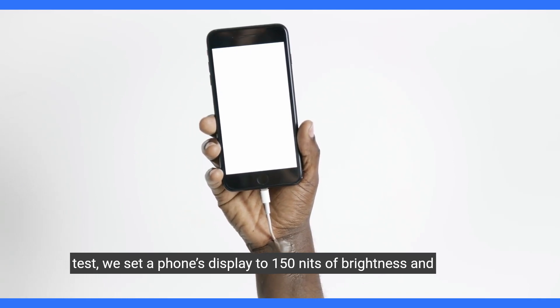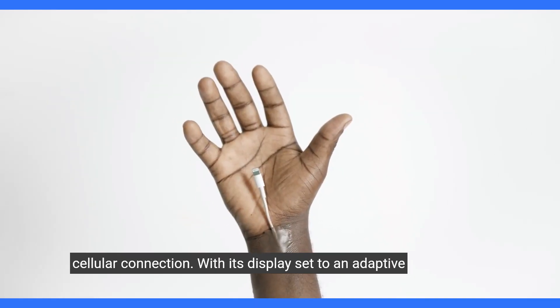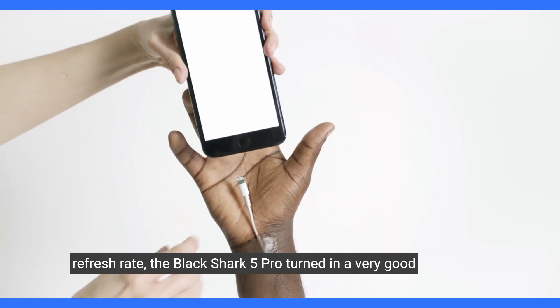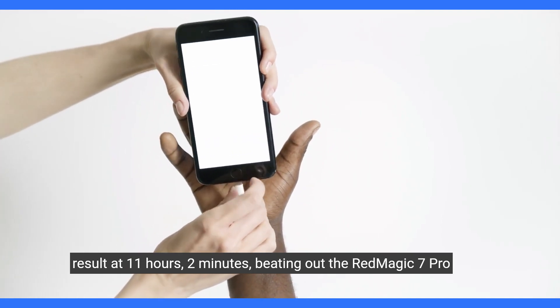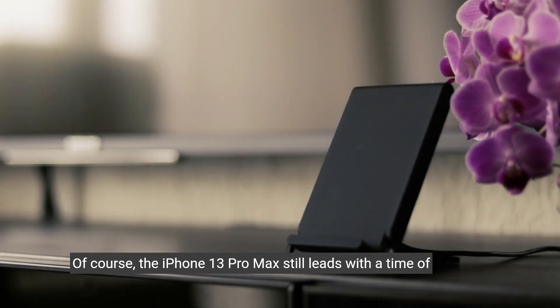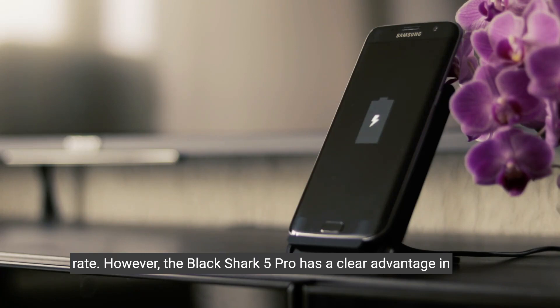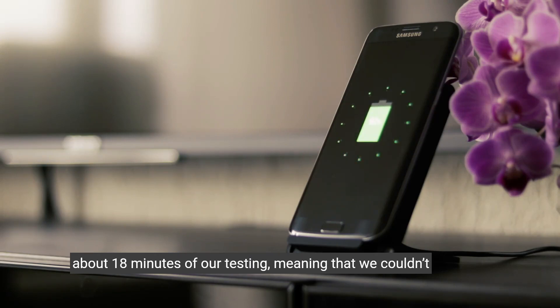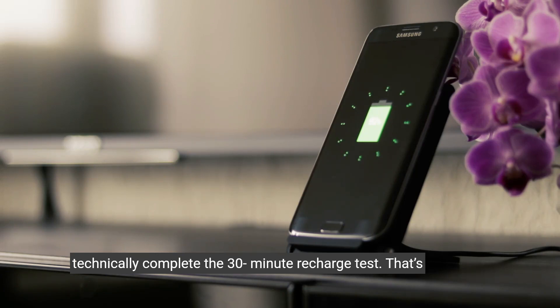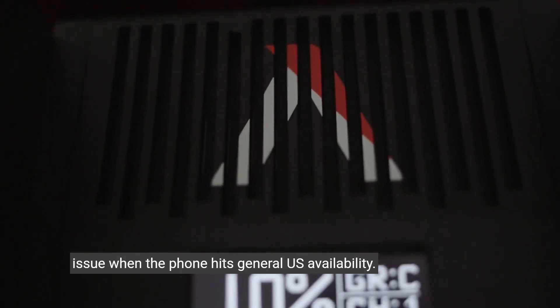We set a phone's display to 150 nits of brightness and then task the device to endlessly reload web pages over a cellular connection. With its display set to an adaptive refresh rate, the Black Shark 5 Pro turned in a very good result at 11 hours 2 minutes, beating out the Red Magic 7 Pro by an hour and a half, even though the Black Shark has a smaller battery and higher refresh rate. The iPhone 13 Pro Max still leads with a time of 12:16 when the screen is set to its default adaptive refresh rate. However, the Black Shark 5 Pro has a clear advantage in charging. Black Shark's phone regained full capacity after about 18 minutes of our testing, meaning that we couldn't technically complete the 30-minute recharge test. That's rare. You get the 120-watt charger with the Black Shark 5 Pro, but our unit came with the EU connector. I'm not sure if that'll be an issue when the phone hits general US availability.